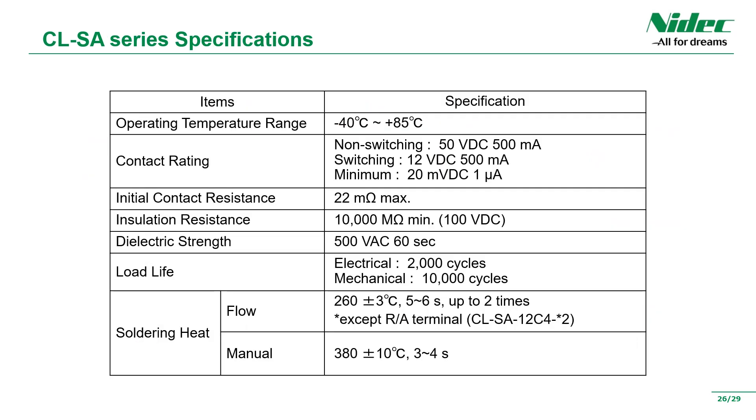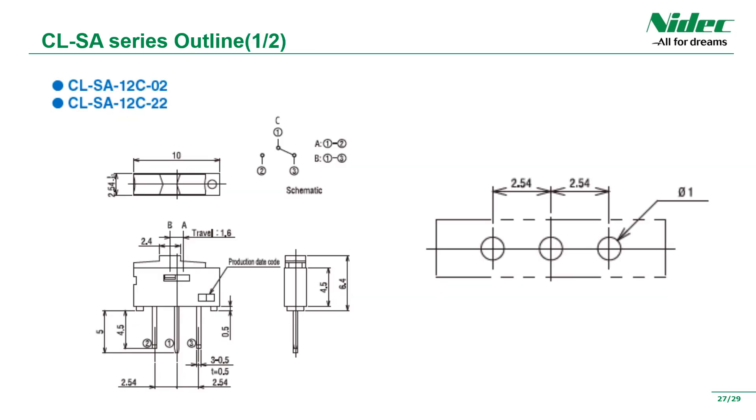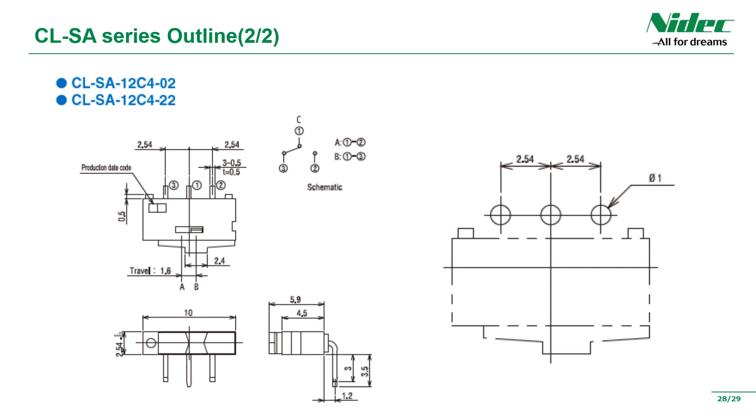The specifications: as with the CJS series and CAS series, the operating temperature range spans from minus 40 degrees to plus 85 degrees. Durability is 2,000 cycles electrically and 10,000 cycles mechanically. The terminal pitch is a standard product of 2.54 millimeters. There is also a right-angle type terminal shape. Lot numbers are also listed.